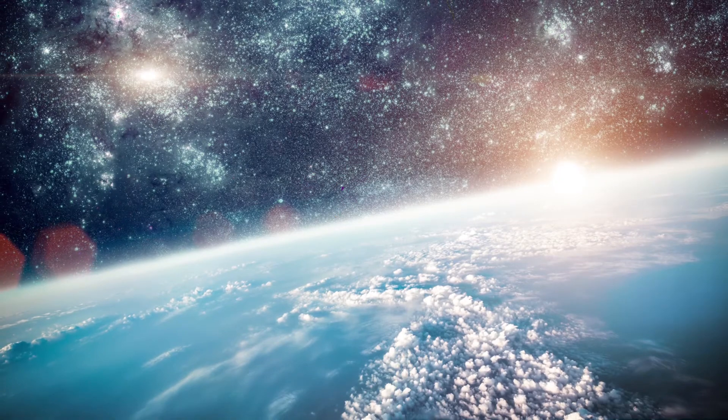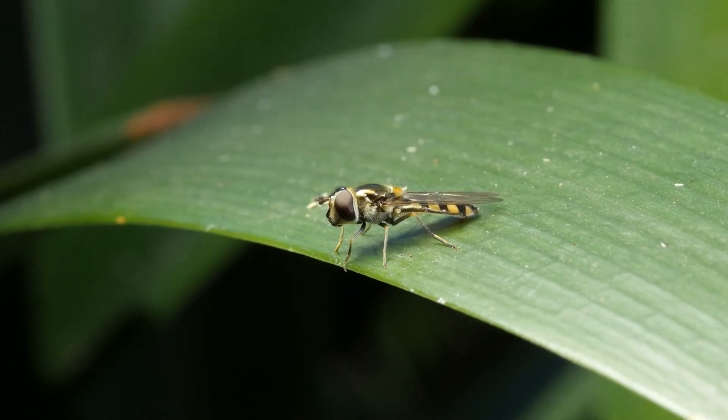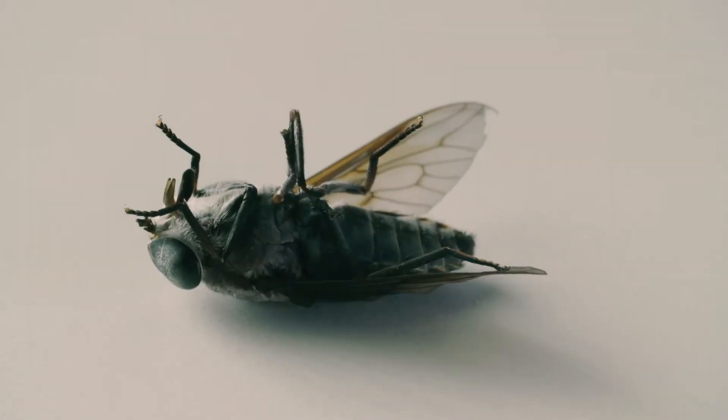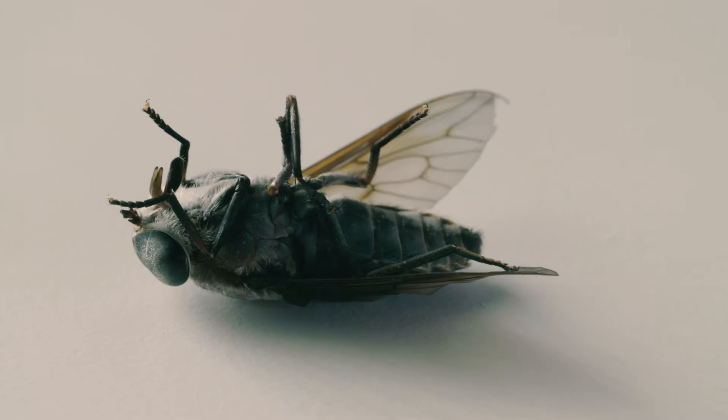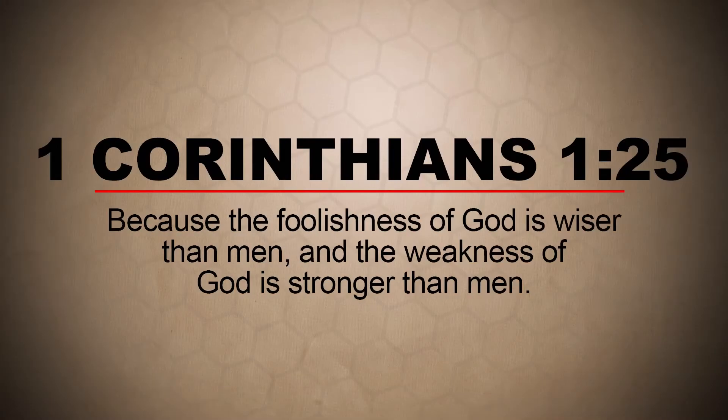By blind chance and accident? Doesn't it make much better sense to believe that God, the great designer of the universe, created the fighter jets of the animal kingdom with all their amazing designs? Isn't it amazing how God's design found in a common housefly is better than some of the technology found in our most advanced jet airplanes? The apostle Paul had it right when he said, the foolishness of God is wiser than men, and the weakness of God is stronger than men. The entire field of biomimicry proves that there is a designer in nature, and that designer is God.